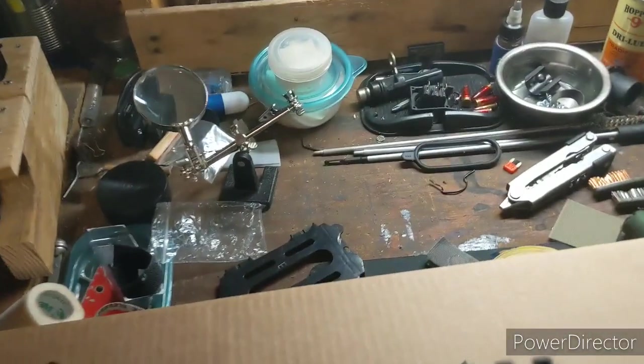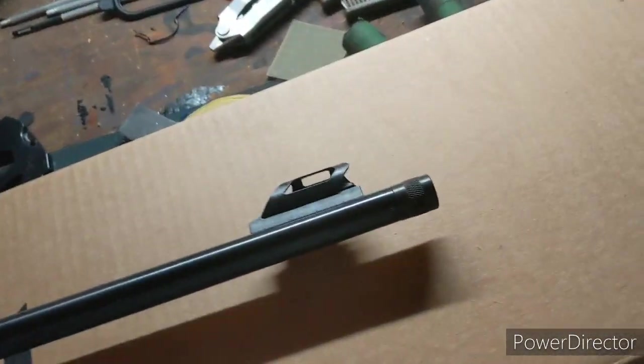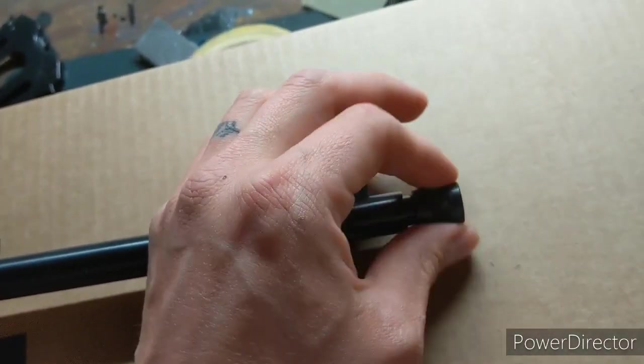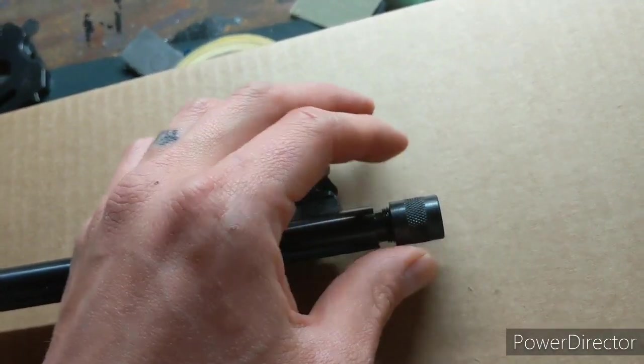It came with a rail already as well — optics ready. And then I realized, after I bought it, it's actually threaded already. It is a thread protector. I didn't even notice until a little bit ago, when I opened it the third time.